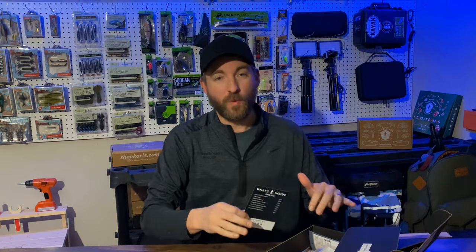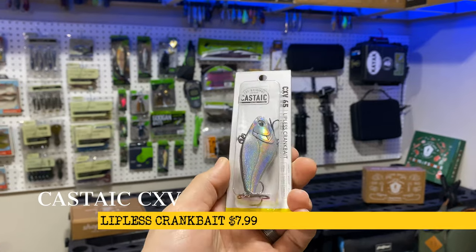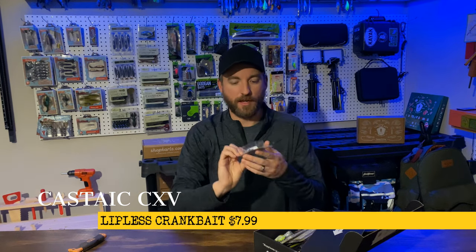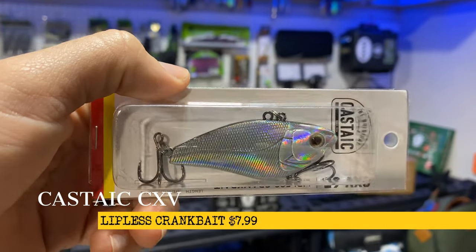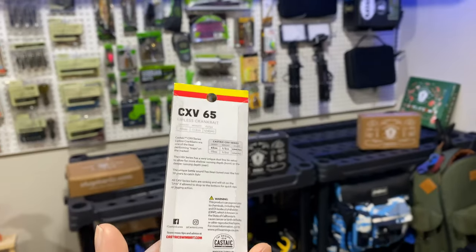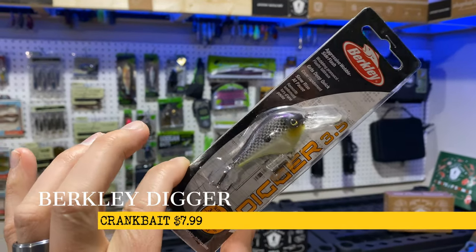A cool thing about Mystery Tackle Box is it lists the prices if you were to get them by themselves, so you can see how much money you're saving when you bundle them all together. First up we have the Castaic CXV Lipless Crankbait — just a nice looking crankbait, a good silver pattern with a black back on it. A good solid crankbait right there.